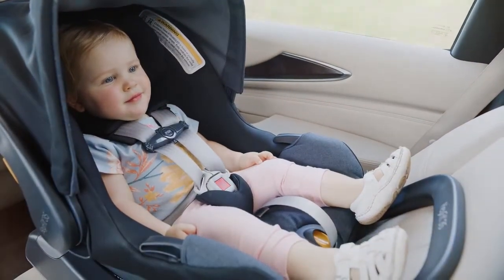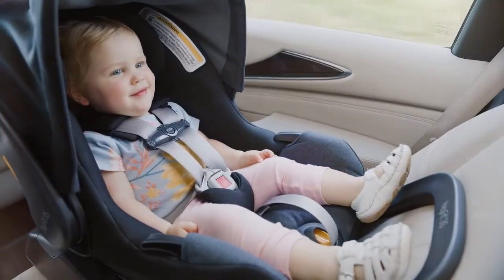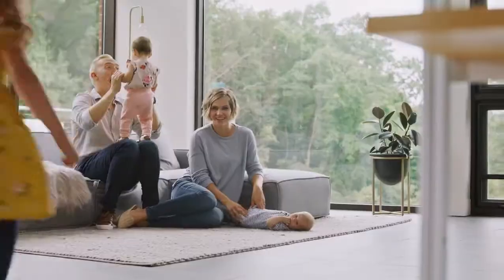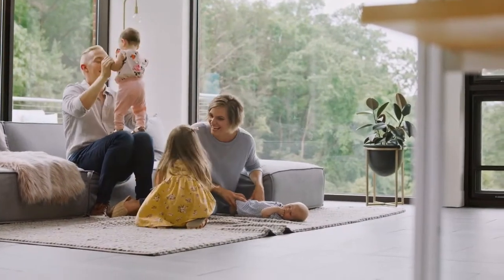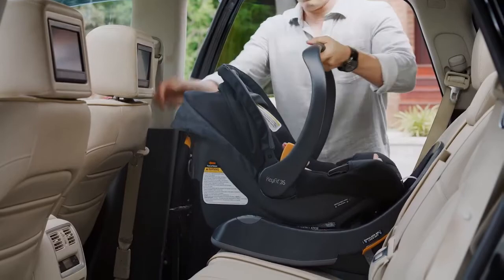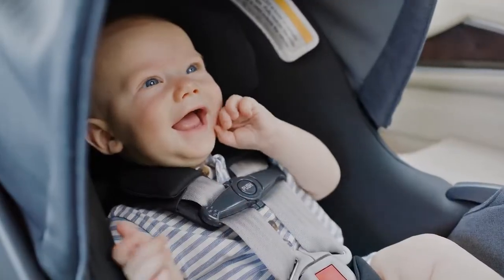KEYFIT 35 extends the use of KEYFIT to 18 months. Whether it's your first child, a new baby brother, or a long line of succession, we want your new addition to spend more time in the safety and security of KEYFIT.